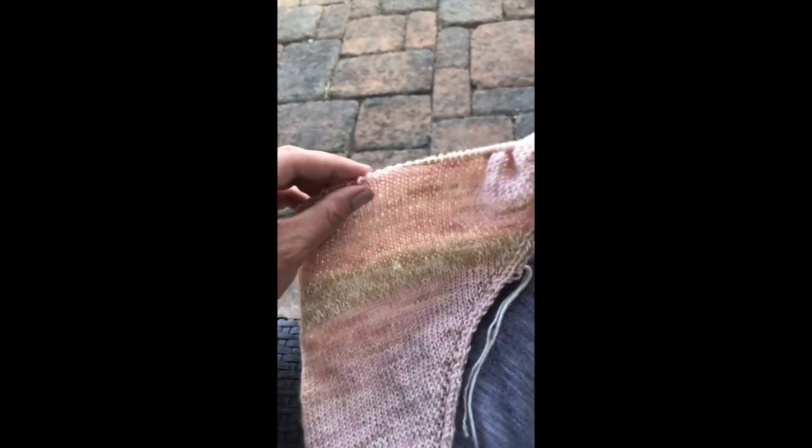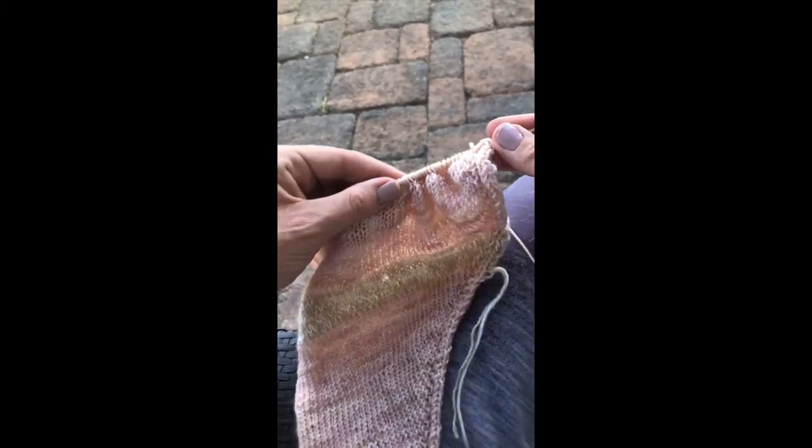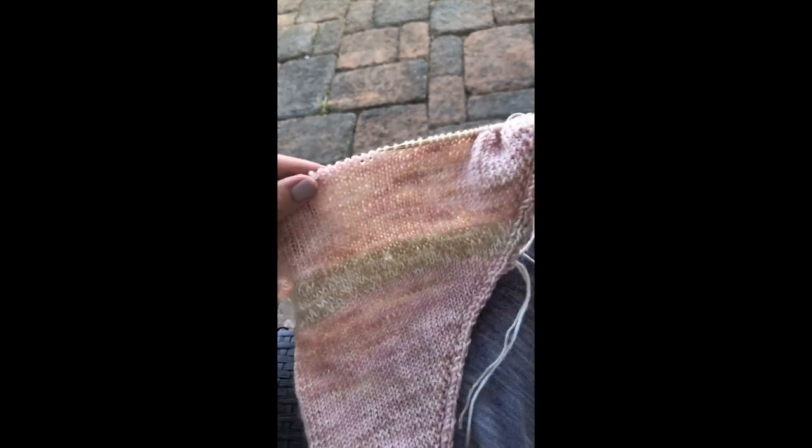Very smooth over the swivel cord and the join — beautiful.